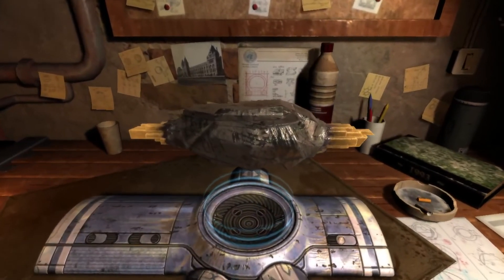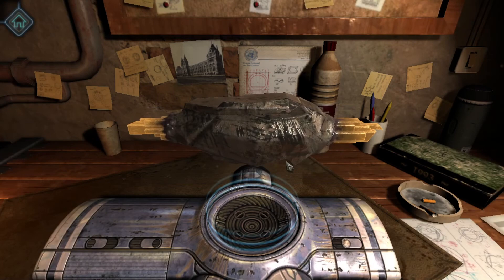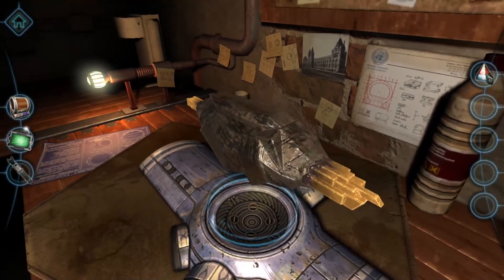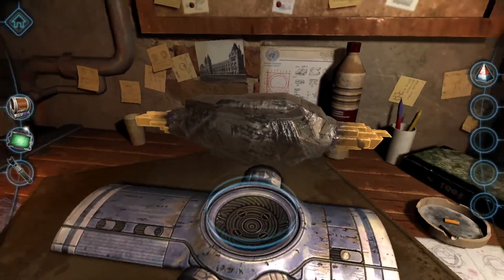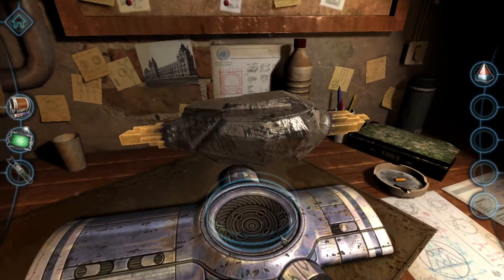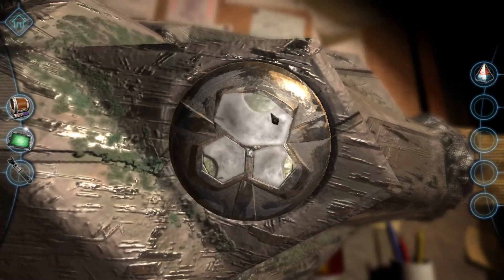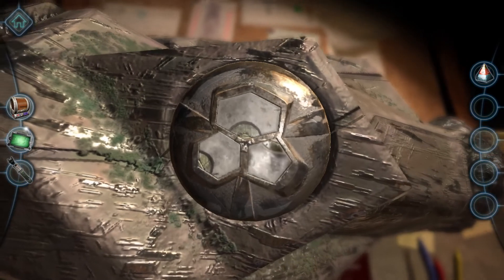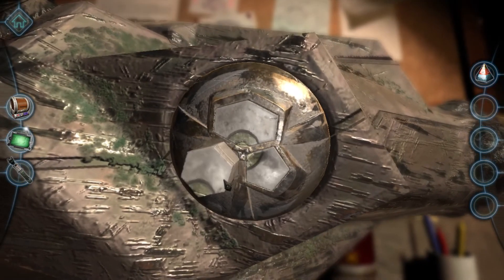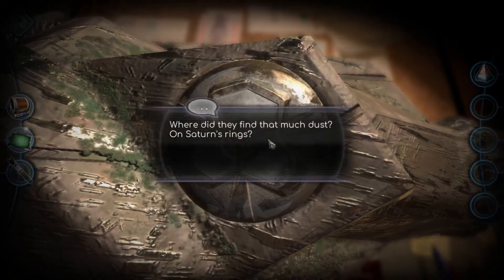Well, we clearly need to use that on something, but let's check it out. What can we look at here? Can't do anything with that. Oh, we know this one — we know this kind of puzzle. So basically, you turn these around so that the inner piece is complete. Why did they find that much dust on Saturn's rings?